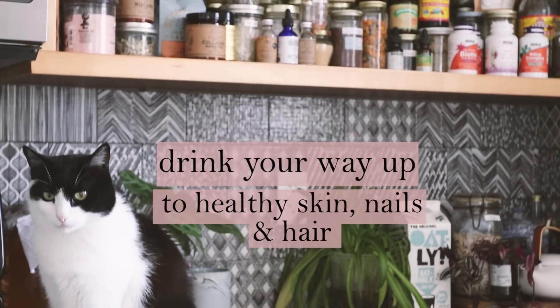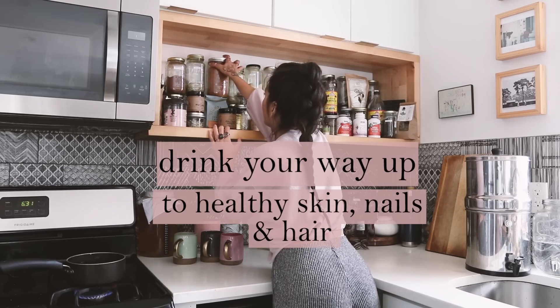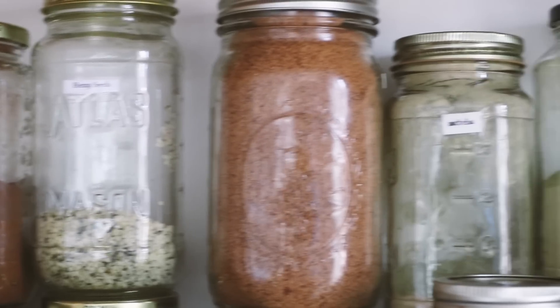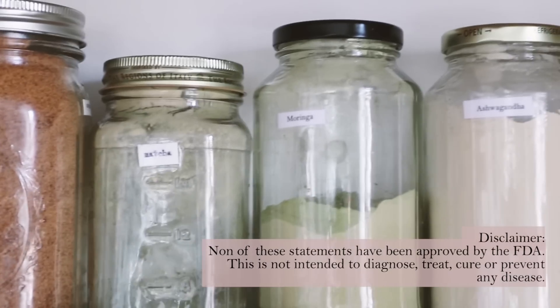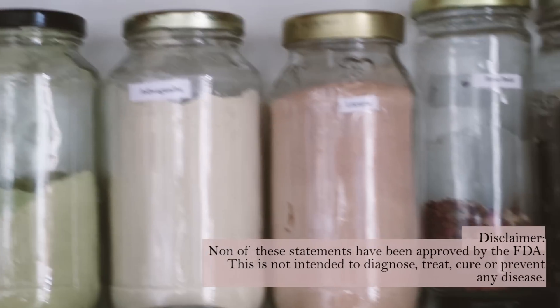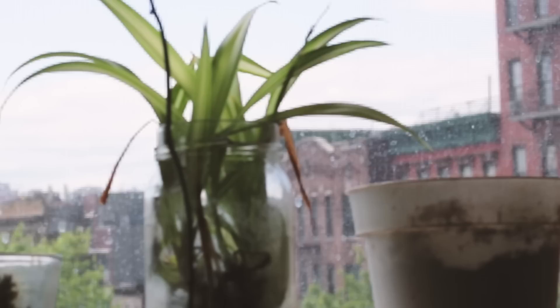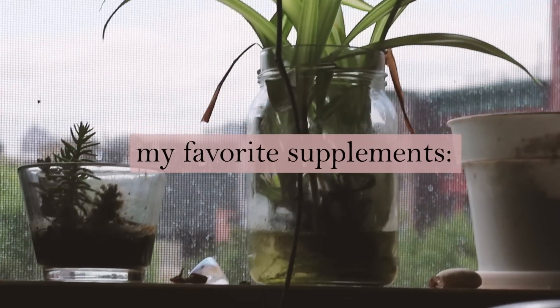My beauty routine starts with the foods and drinks I feed my body with. I deeply believe our outer body reflects what we are feeding ourselves with on a spiritual and physical level. Here I am sharing with you some of my favorite drinks and supplements for beauty.